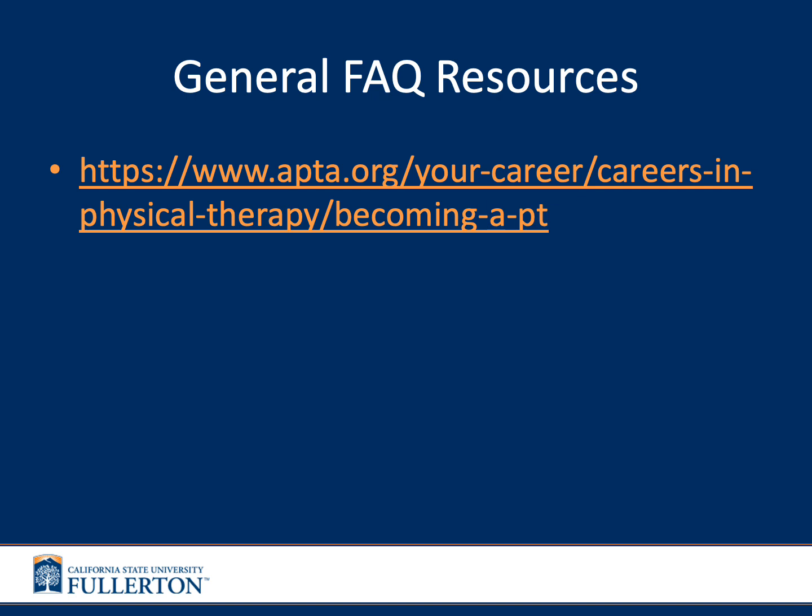Many general FAQs may be found on the APTA — the American Physical Therapy Association — website. This website is full of super helpful information and answers many frequently asked questions that we see. Please feel free to give this link a look and see if any of your questions are answered there.